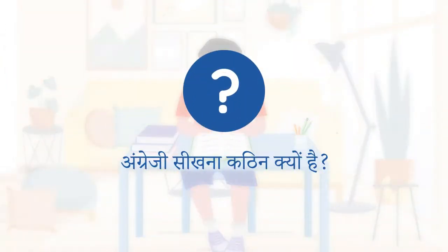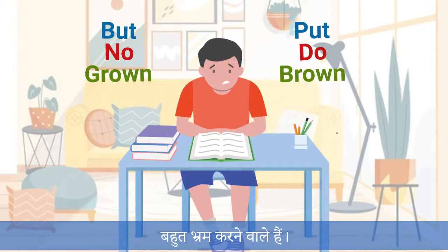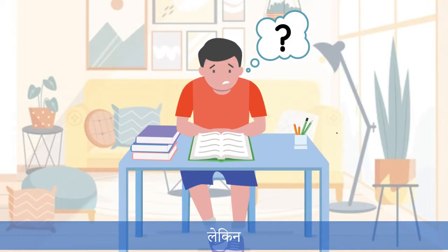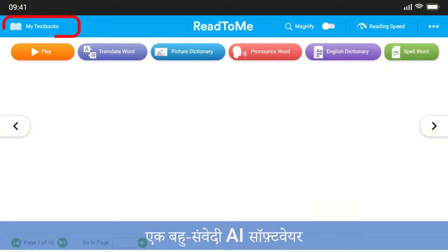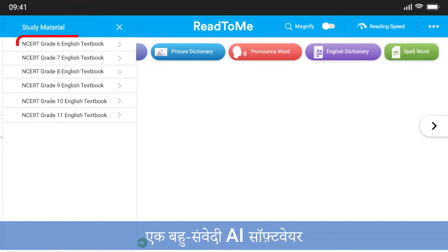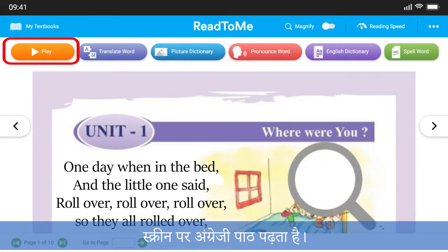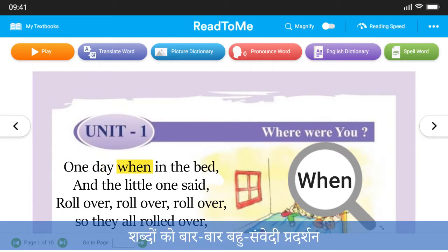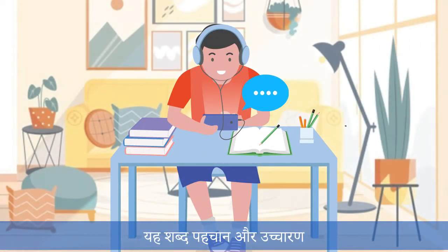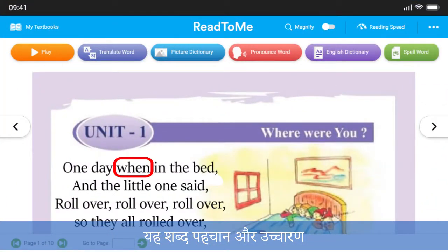Why is learning English challenging? English phonics and pronunciations are very confusing, but we have a solution. Introducing Read to Me, a multi-sensory AI software that reads out English text on the screen by highlighting each word. Learning with Read to Me enables repeated multi-sensory exposure to words, helping with word recognition and the development of pronunciation and oral skills.